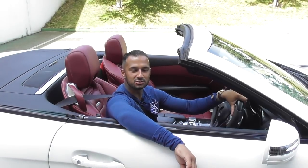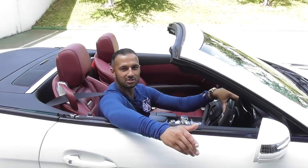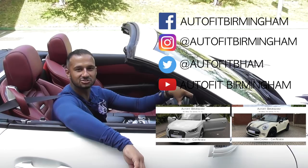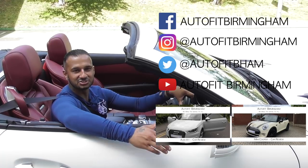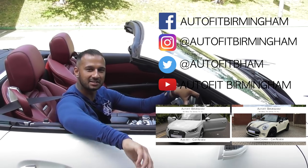Ladies and gentlemen, I hope you've all enjoyed our video and our Mercedes SL 63 AMG. You can check out other videos on YouTube, subscribe to our YouTube channel, and check us out on Instagram, Facebook, and Twitter. With a car like this I'm not gonna hang around — I am Aaron from Autofit Birmingham, we've been the garage for you. Hope you all have a good day, everybody take care.